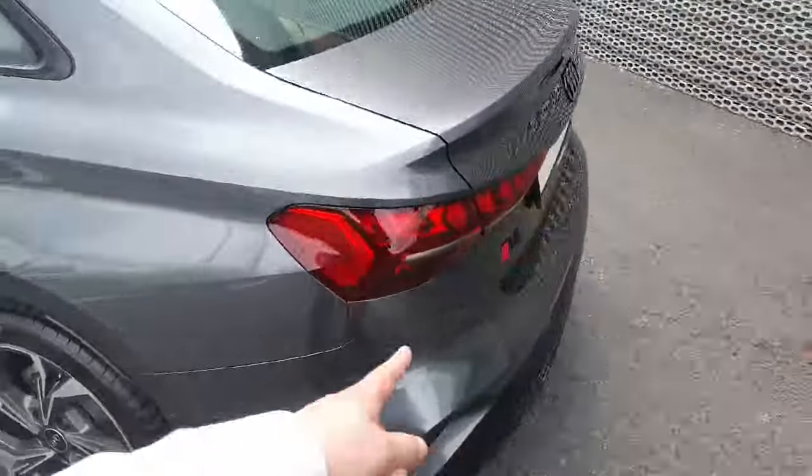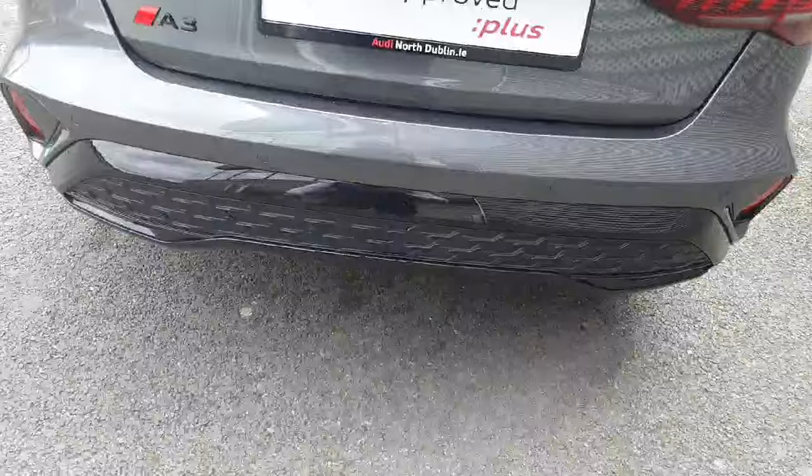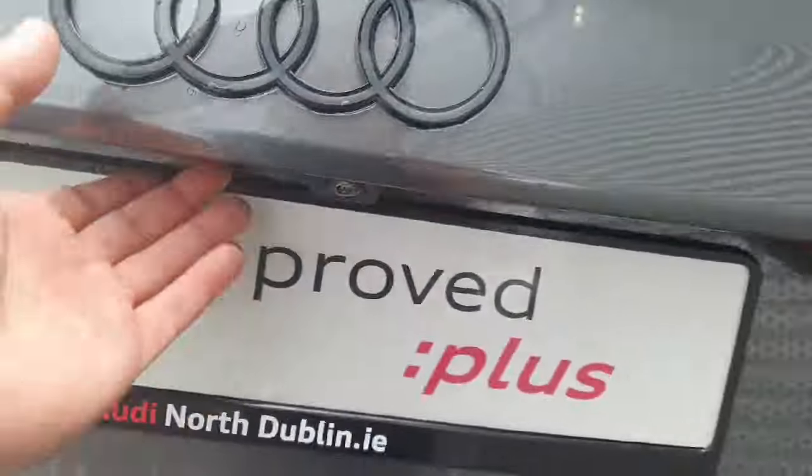At the back we have the full LED taillights, new model badging also inspired by the RS model, rear diffuser, rear parking sensors, and tucked away nicely the rear reversing camera.